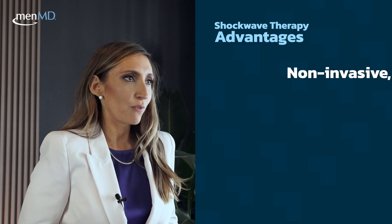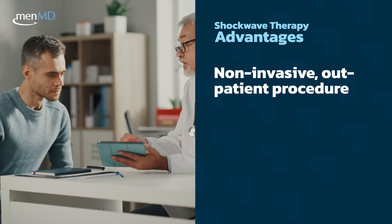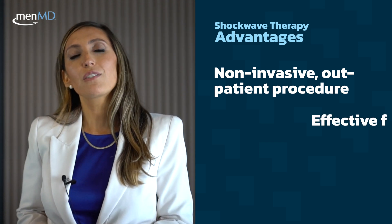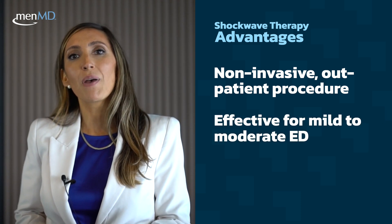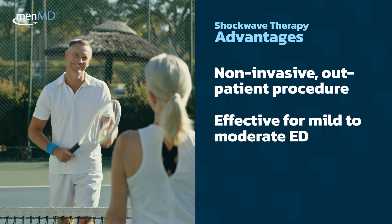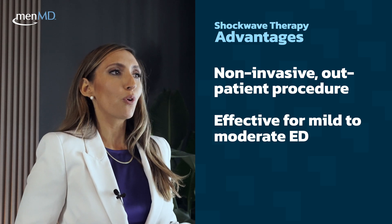Shockwave therapy is a non-invasive treatment option that doesn't require any surgery or medication. The treatments are performed simply in the office. It can also be effective in improving erectile function for men with mild to moderate ED — including men who don't need pills, are doing well with pills, or are taking pills that recently stopped working.